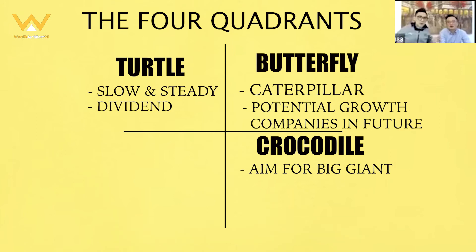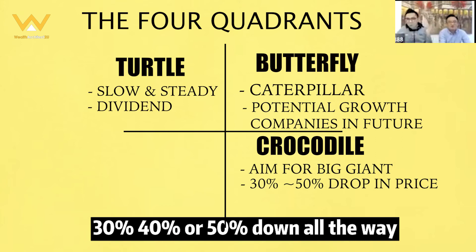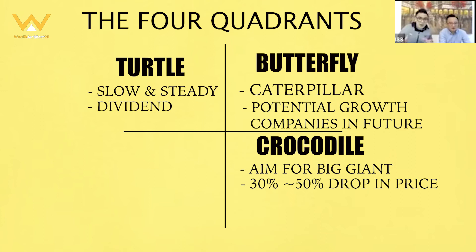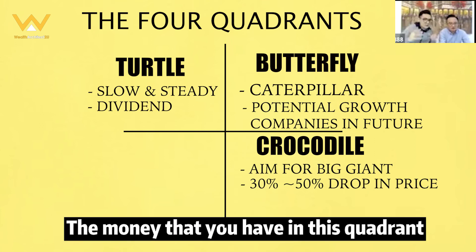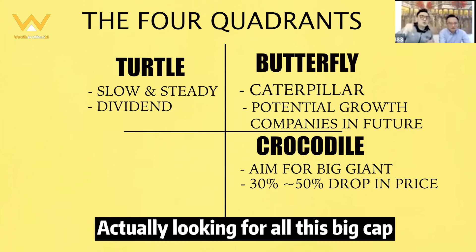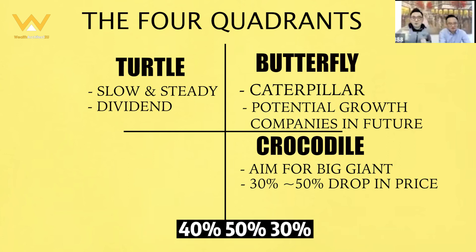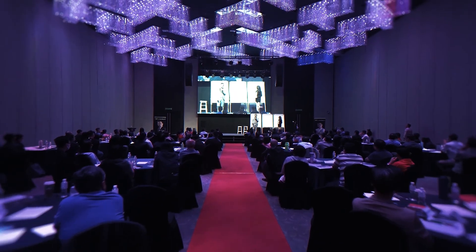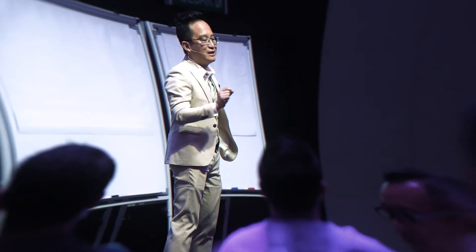In this quadrant, we are aiming for those big giants whereby when the price is correct — 30, 40, or 50 percent down — that's where you strike. The money you have in this quadrant is used to look for all those big-cap stocks which have been beaten down 30 to 50 percent.